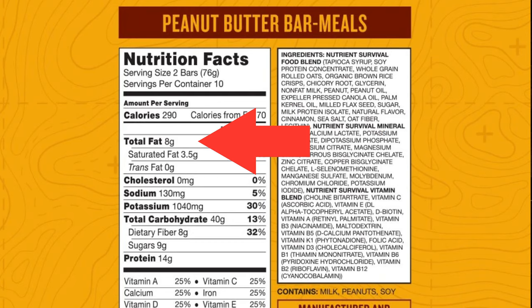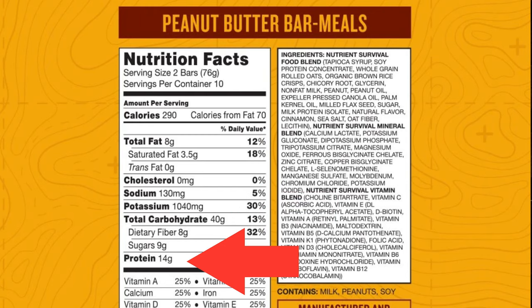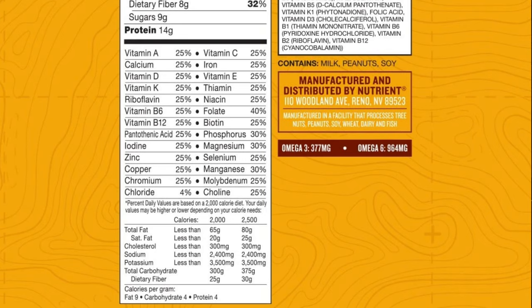The fat is great — only eight grams in two bars. Sodium is solid at only 130 milligrams. For comparison, I grabbed a random bar from my basement and it has 920 milligrams of sodium — that is a ton. The potassium is good, good amount of fiber, good amount of protein for a survival food. And there is a ton of vitamins and minerals — look down the list, so many in these bars. Now for the most important part: the taste test. Who wants to spend ten thousand dollars on survival food only to find out it tastes like crap?